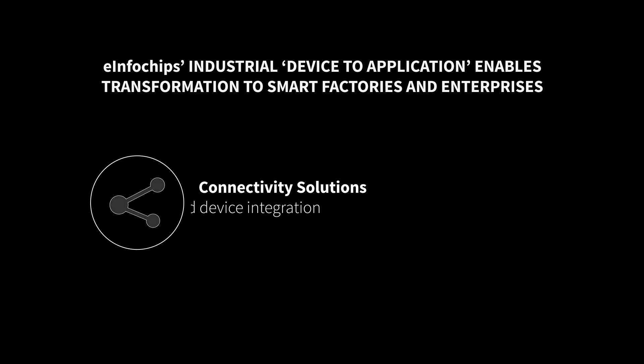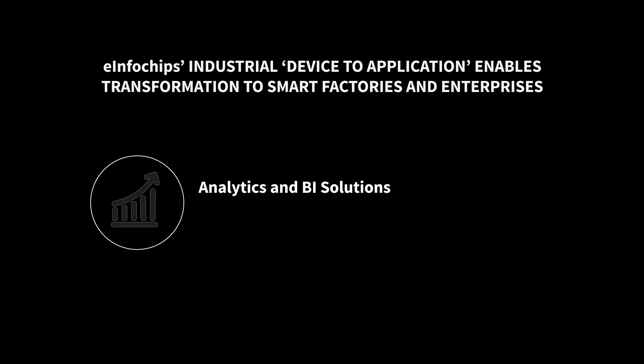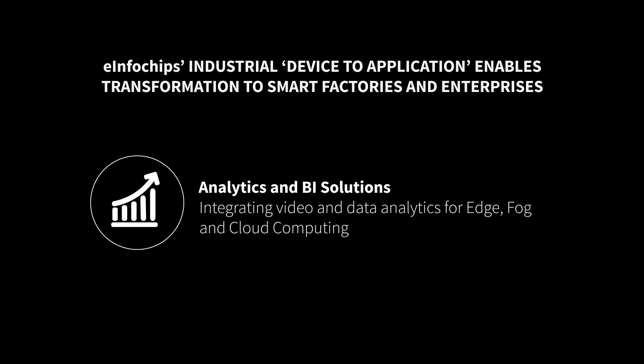E-Infochip's industrial device-to-application platform enables transformation to smart factories and enterprises. This includes connectivity solutions, enabling end-to-end connectivity and device integration, as well as analytics and BI solutions integrating video and data analytics for edge, fog, and cloud computing.